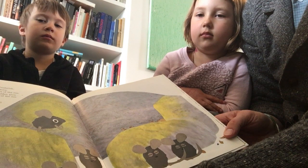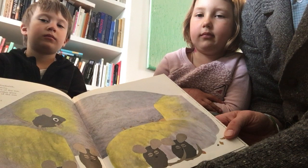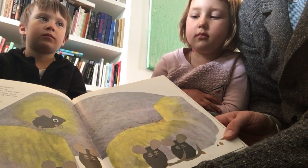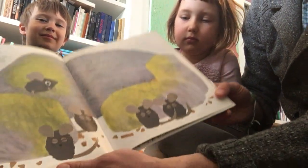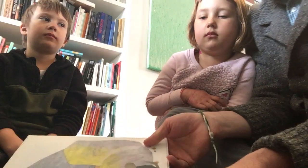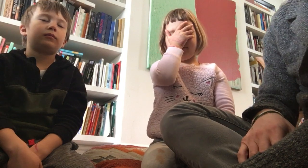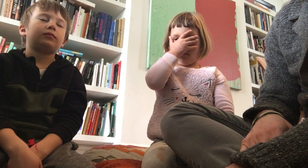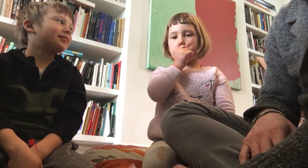And as Frederick spoke of the sun, the four little mice began to feel warmer. Was it Frederick's voice? Was it magic? I wonder — if all of us close our eyes, let's close our eyes for a second. Try to imagine the sun shining on you. Does it feel a little bit warmer when you imagine that? I think so too.